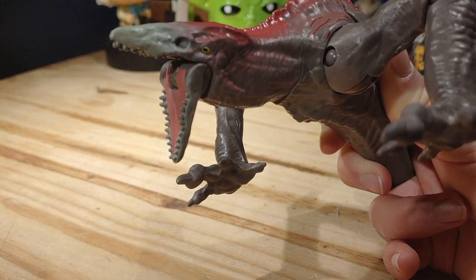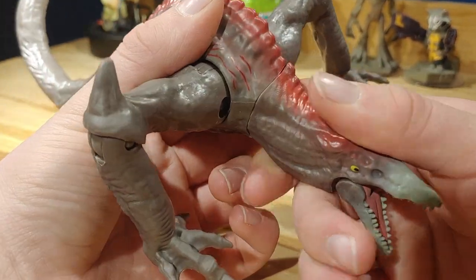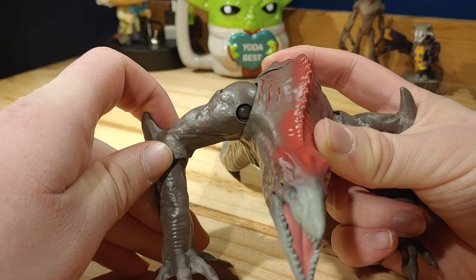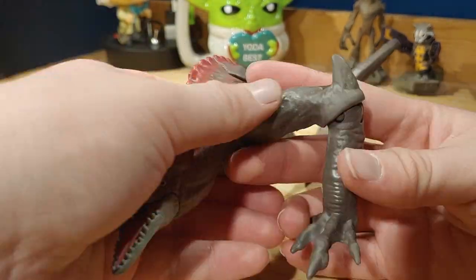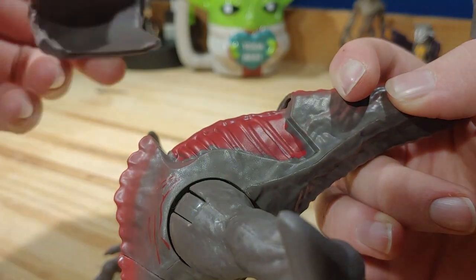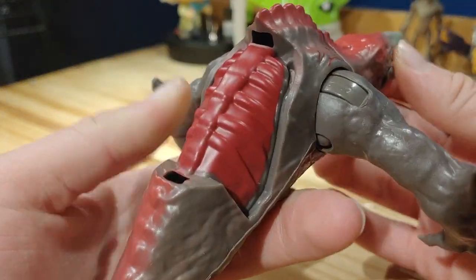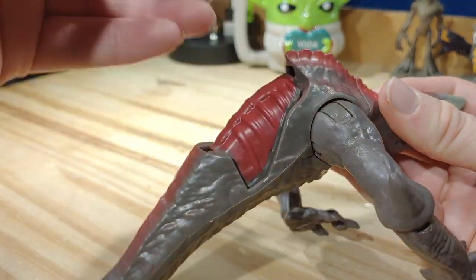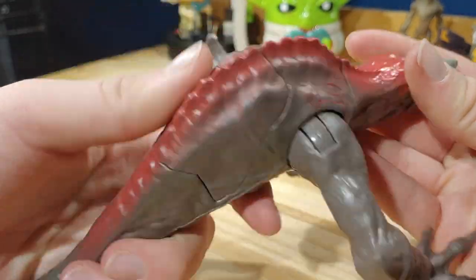For articulation, the mouth can open and close, though it can't quite close all the way. The head can swivel, though I'm not sure it's designed to. The arms can go back and forward and swivel side to side. The legs can go in, out, and swivel side to side as well. The tail is on a ball joint. There's also a battle damage play feature: you can rip off a flesh piece on his back, which exposes a red underside. It clips back on via a small extension that fits into a hole — just push it in and it looks good.